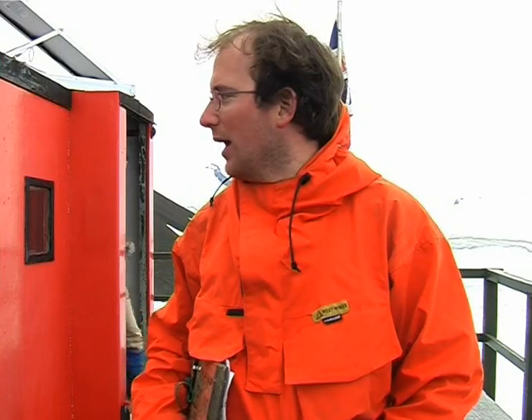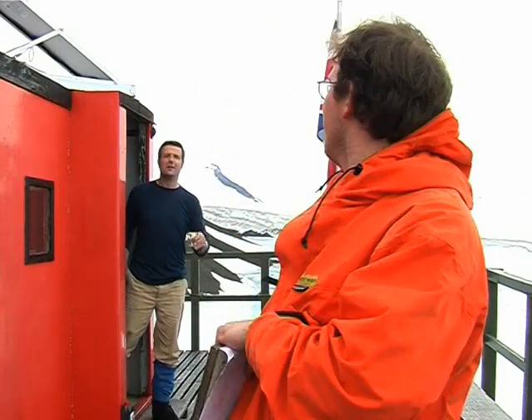Well, here we are again at Fossil Bluff. I've been here about a week now, working on just keeping the place running — refueling aircraft and doing a bit of meteorology. It's very pleasant here. There's a nice red hut which was built in the 60s as a wintering station, and it's certainly very comfortable and very well provisioned.